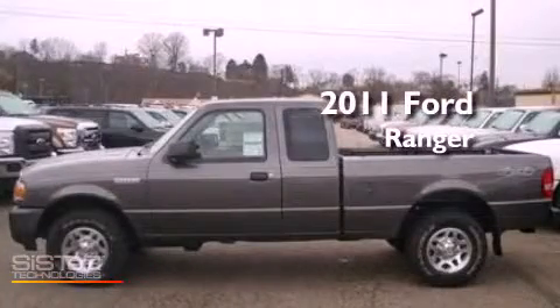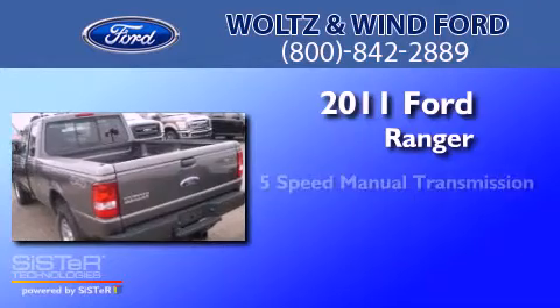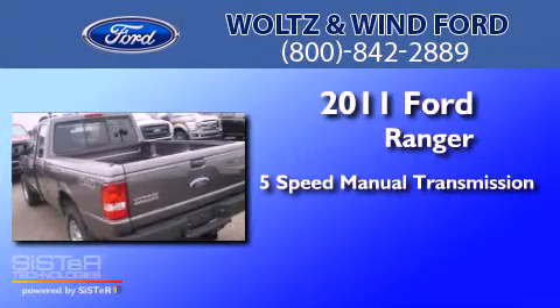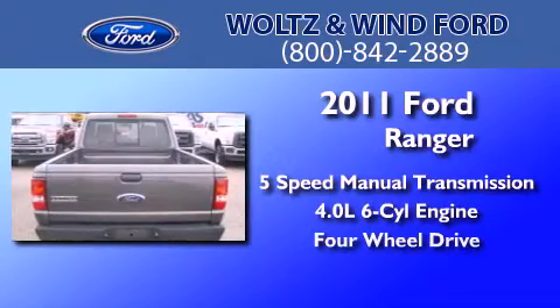This is a brand new 2011 Ford Ranger. This truck has a 5-speed manual transmission, a 4.0-liter V6, and the added safety and control of 4-wheel drive.